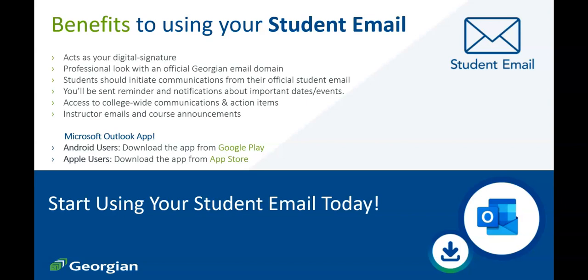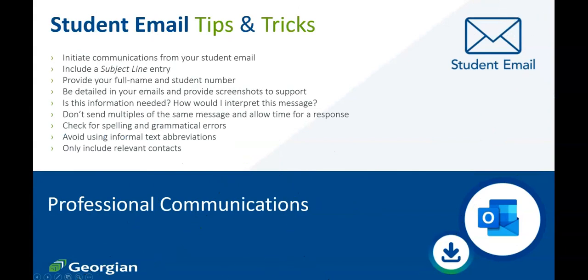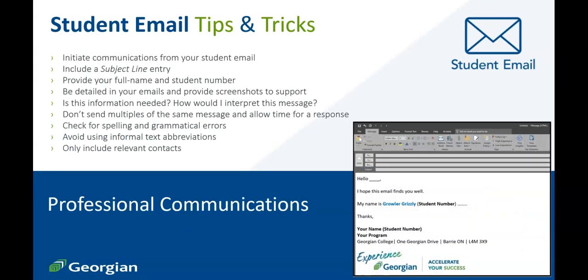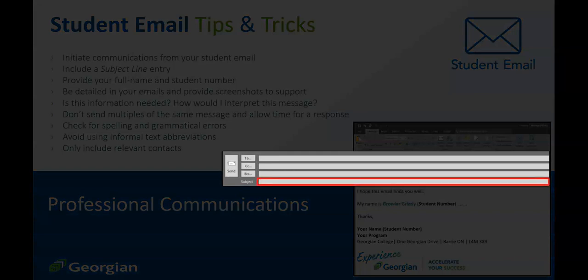Let's now explore tips and tricks to writing a professional email in your communications with Georgian College departments. These tips and tricks are yours to use and share. As the student, you should use your Georgian College student email — the email domain is proof that you're a Georgian College student. Always provide an entry in the subject line: for what reason are you sending this email, and what is it that you require assistance with?